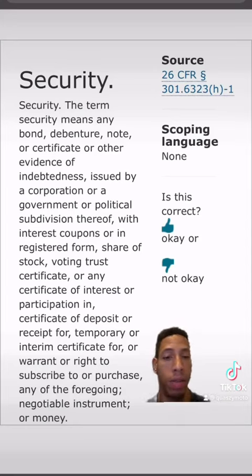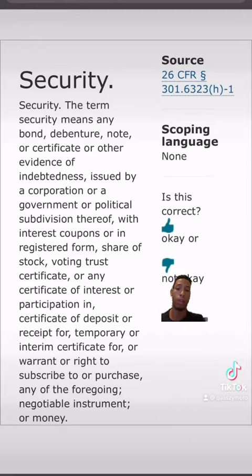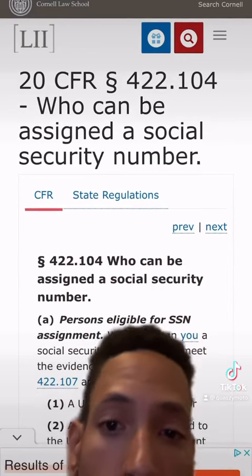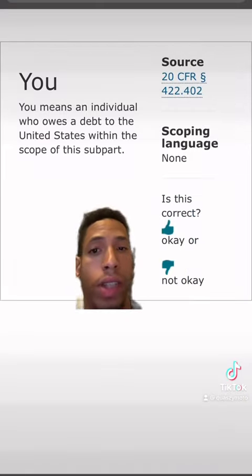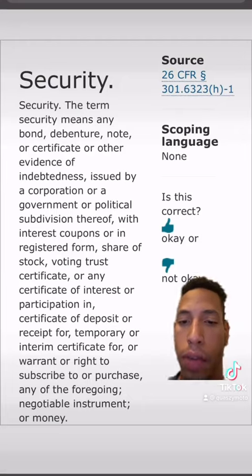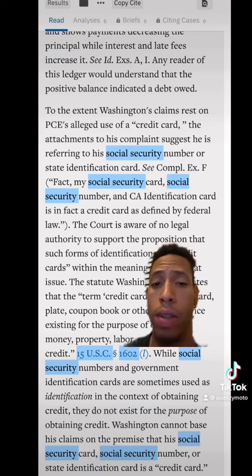It was up to the plaintiff to do his due diligence and prove his claim, and nowhere in that case is this referenced. You'll need more than surface-level comprehension to do the things that you want to do and state the claims that you want to state. For those confused as to how the Social Security number works in reference to the security aspect, let's look at 20 CFR section 422.104, which talks about who can be assigned Social Security numbers. Clicking on the definition of 'U', you get: U means an individual who owes a debt to the United States within the scope of this subpart. Right here at the bottom it says 'purchase any of the foregoing, negotiable instrument or money,' which is a contradiction to the court's stance. But the only one who can express that is the plaintiff.